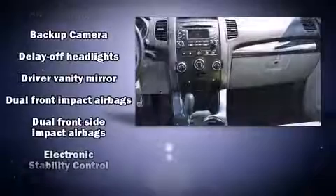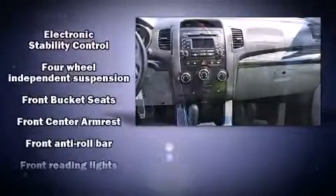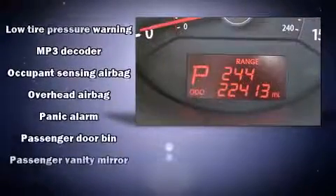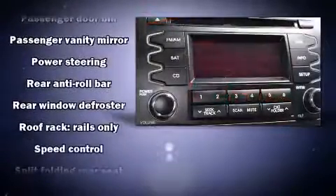Kia ensures the safety and security of its passengers with equipment such as dual front impact airbags, head curtain airbags, traction control, anti-whiplash front head restraints, a panic alarm, and four-wheel disc brakes with ABS.